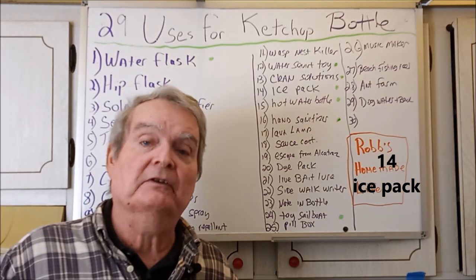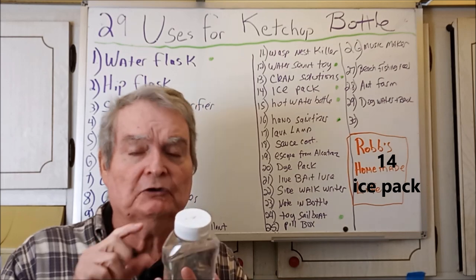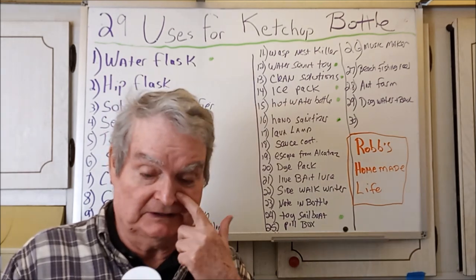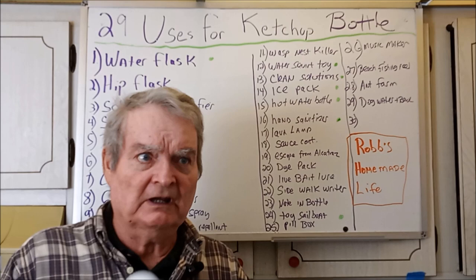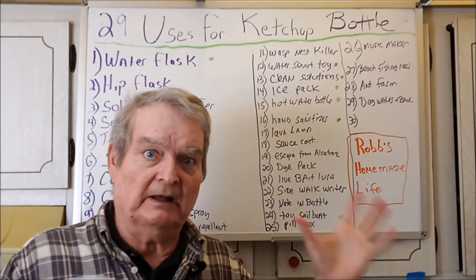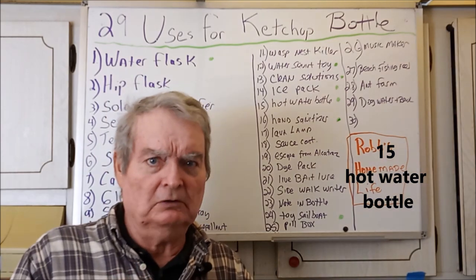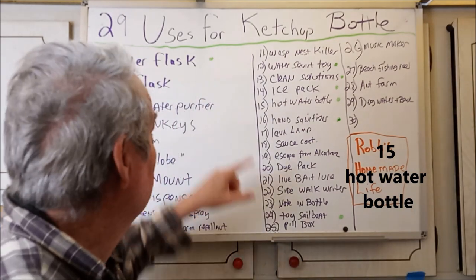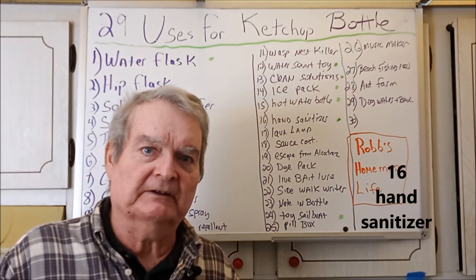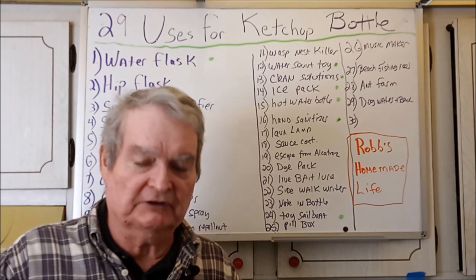Ice pack and hot water bottle — I've used them both. You don't want to fill it up too much with water because it'll expand and crack. Also if it's full of ice and you drop it on something hard, it's brittle and it'll crack — plastic when frozen isn't very durable. But if you're just putting it in a small ice chest for lunch, it's perfect. Also as a hot water bottle at night when it's cold, it works very well. Hand sanitizer — everyone became an expert making their own the last two years. If you have any left over, put it in the car — it's always good to have.